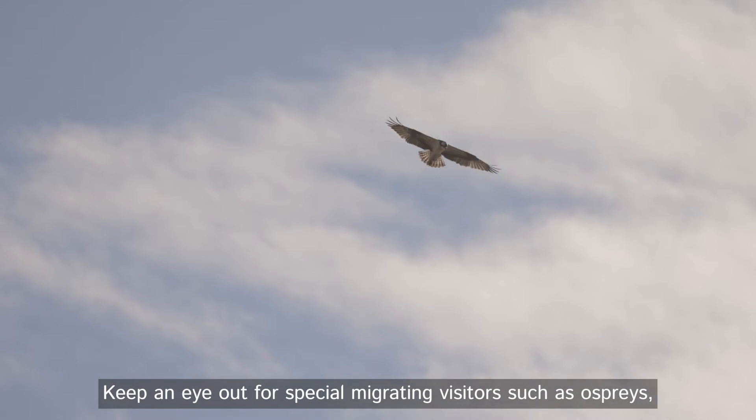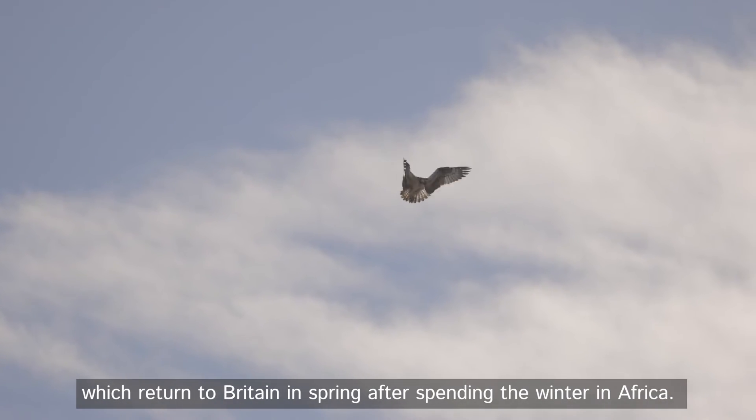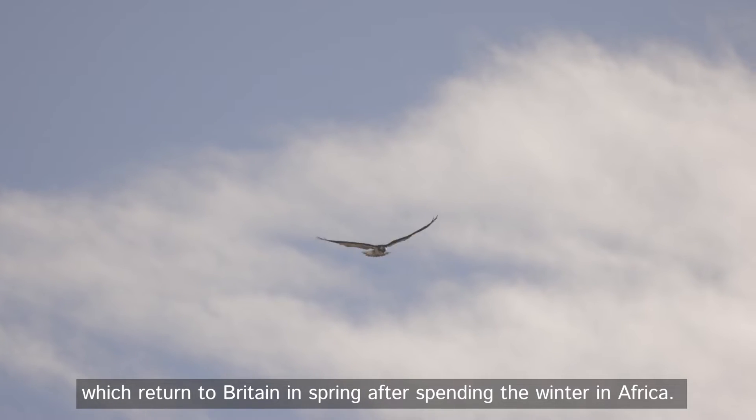Keep an eye out for special migrating visitors such as ospreys, which return to Britain in spring after spending the winter in Africa.